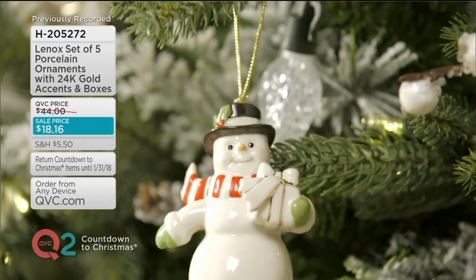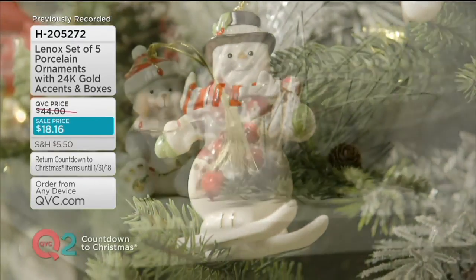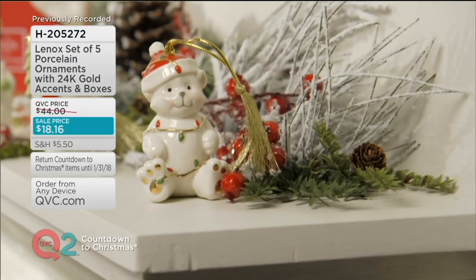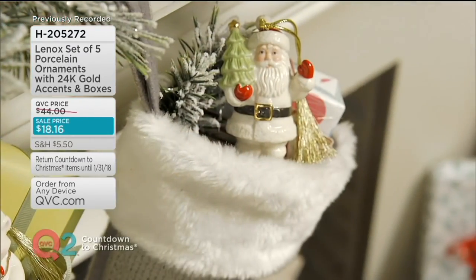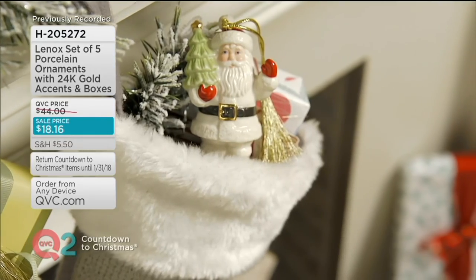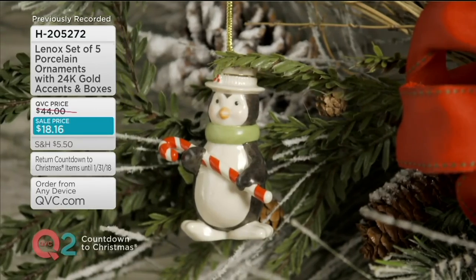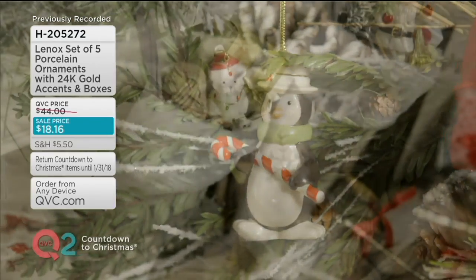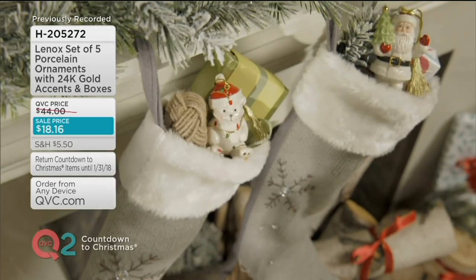In case you missed it, we also had Lennox on earlier — customer-operated and loved by our viewers. You're getting a set of five of these, and they do come with the box and hang tag, so they come with everything you need. A set of five for $18.16.